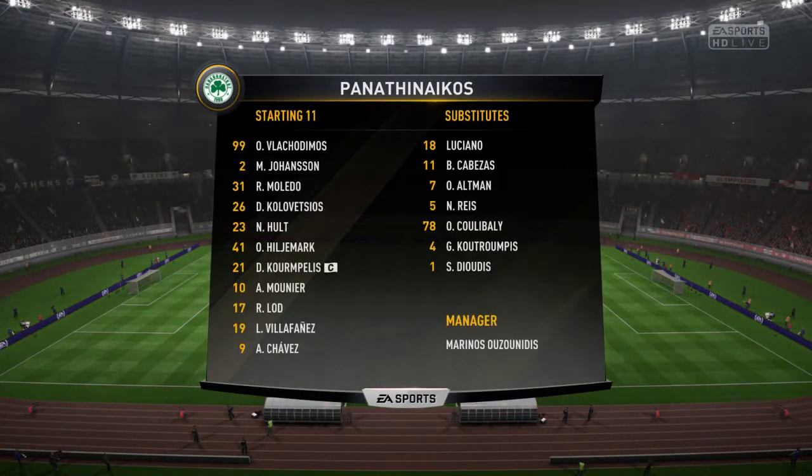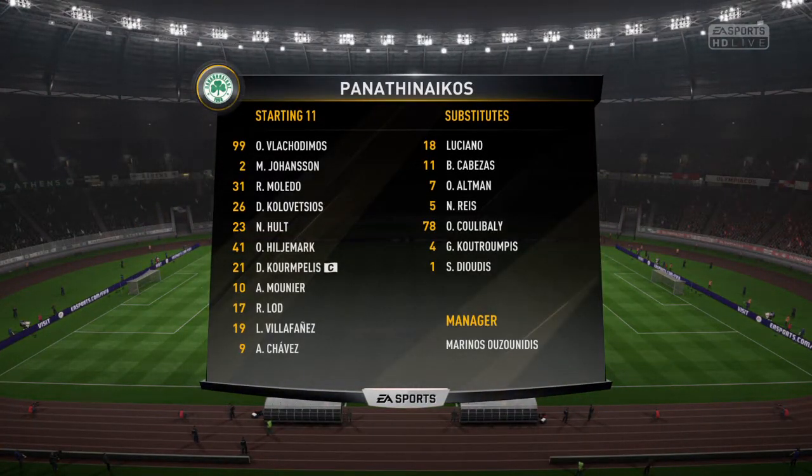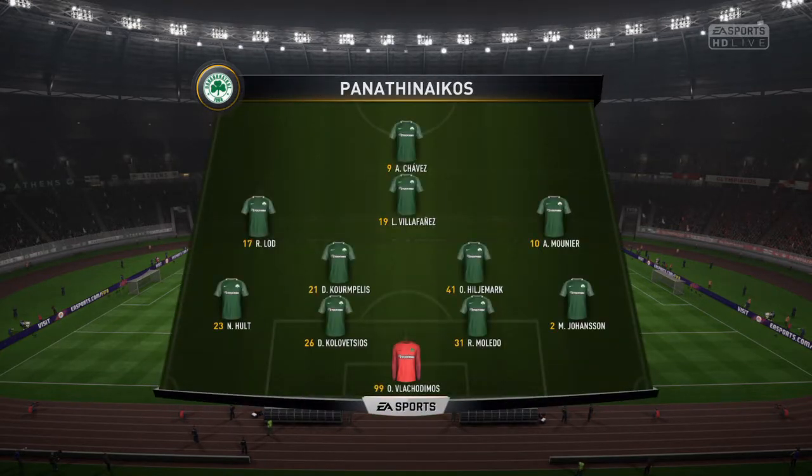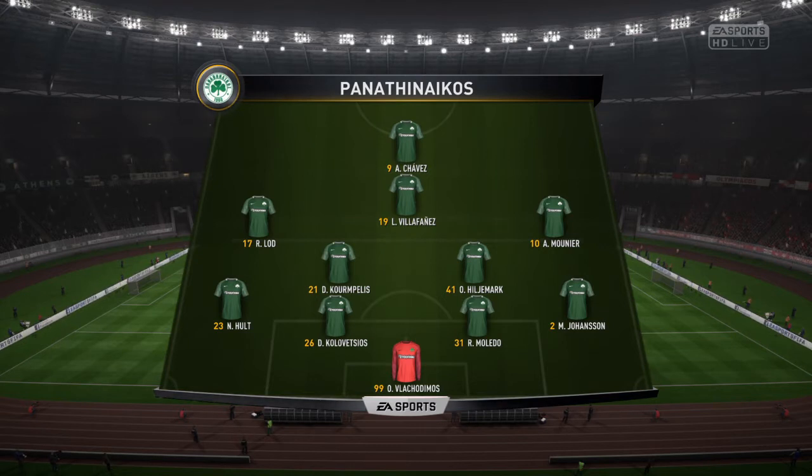This is the line-up for the home side. Well, we think, Alan, it'll be a 4-5-1 formation, which can look a bit negative. Yeah, but you look at the players in that midfield five, and I think a couple at least will be trying to support the lone frontman.